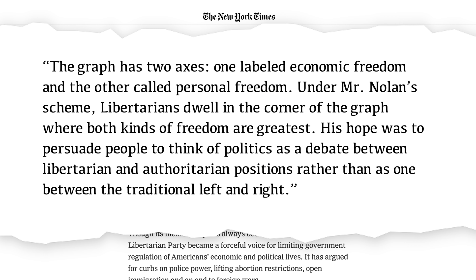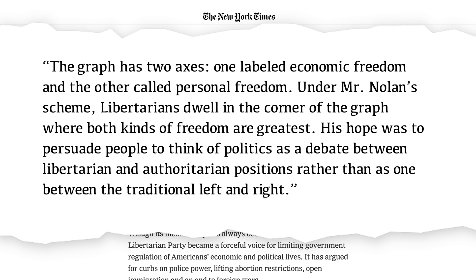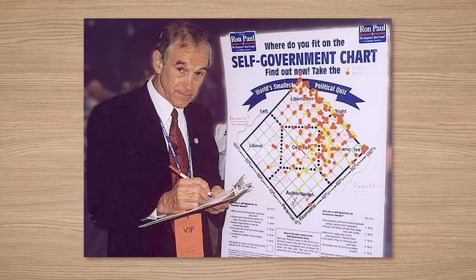Here is how the New York Times explained it in his 2010 obituary. The graph has two axes, one labeled economic freedom and the other called personal freedom. Under Mr. Nolan's scheme, libertarians dwell in the corner of the graph where both kinds of freedom are greatest. His hope was to persuade people to think of politics as a debate between libertarian and authoritarian positions rather than as one between the traditional left and right. Politicians from the new party that Nolan would help found, the Libertarian Party, would accordingly become real evangelists of the Nolan chart theory of politics.